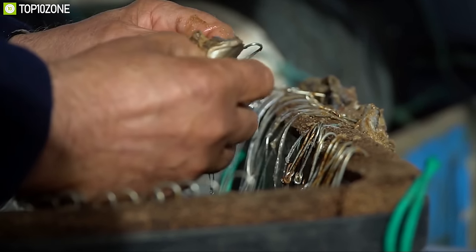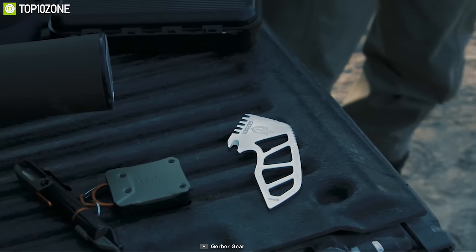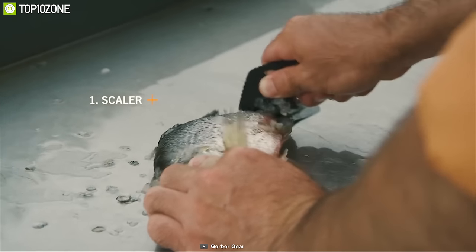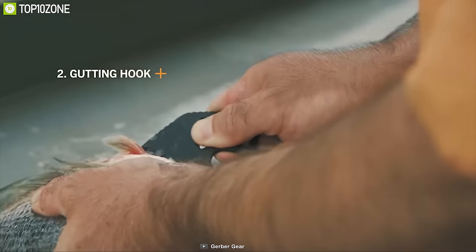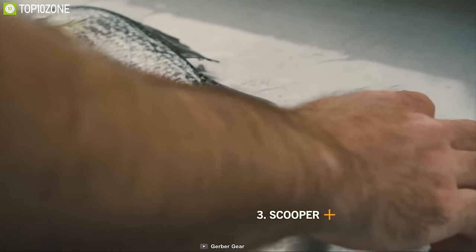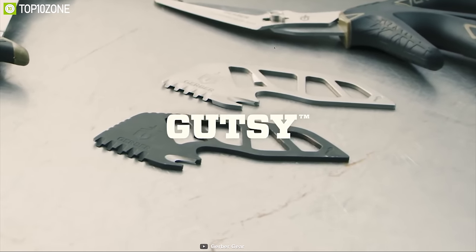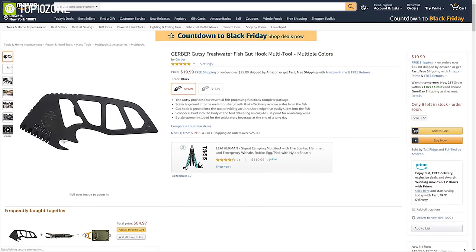Ever wished your fish hook could do more than just catch fish? The Gerber Gutsy Pocket Tool lets you accomplish multiple tasks alongside catching fish. It provides four essential fish processing functions: a scaler ground into the metal with sharp teeth that effectively removes scales, a gut hook with an ultra-sharp edge that easily slides into the vent of the fish for easy cleaning, a scooper to remove remaining veins without blade damage, and a bottle opener to enjoy a celebratory beverage at the end of a long day. The Gerber Gutsy has earned excellent reviews and you can get it at around $19 on Amazon.